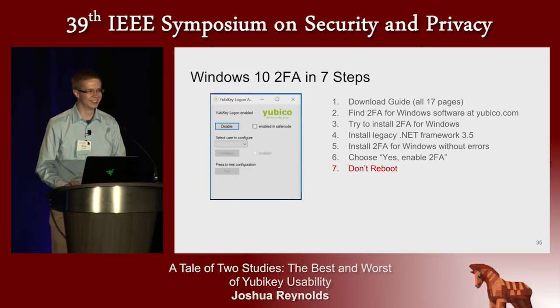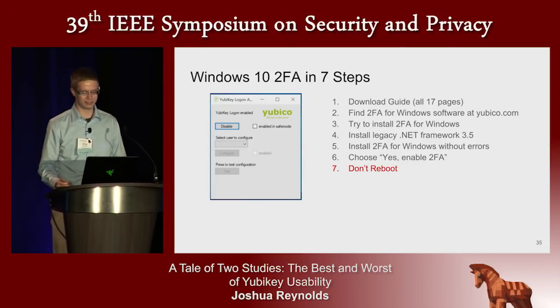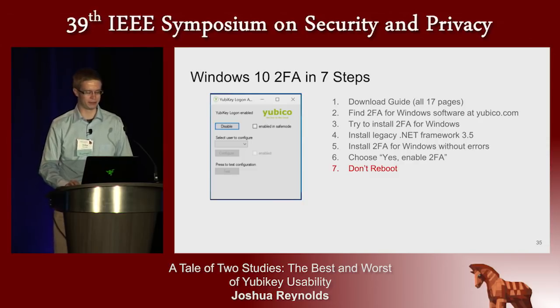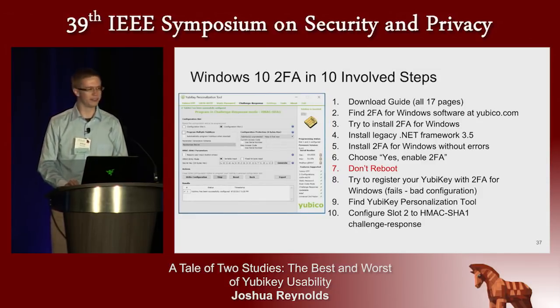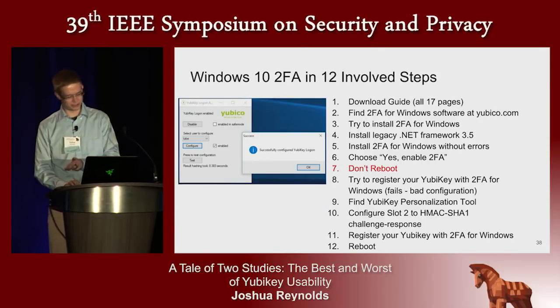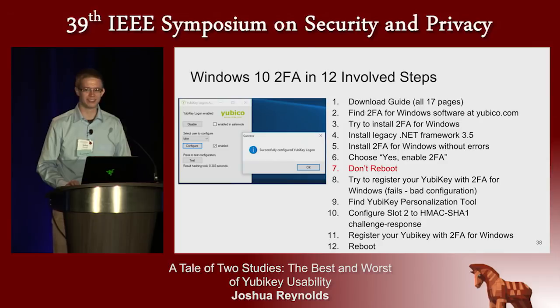The reason is you get nothing from rebooting at this point. In fact, if you've had a previous installation of the tool — as in the case of our user study on the same machine — orphaned Windows registry keys may mean you end up locked out of your account, and this happened to a few of our participants. Instead, what you should do is run the login tool, try to register your key. Unfortunately: bad configuration. You'll need to find, download, and install the configuration tool, load a newly generated HMAC SHA-1 challenge-response key into configuration slot 2, then register your key, then reboot — and then you can relax knowing that your computer is protected by two-factor authentication. I'm pretty impressed with the five people who successfully completed this.